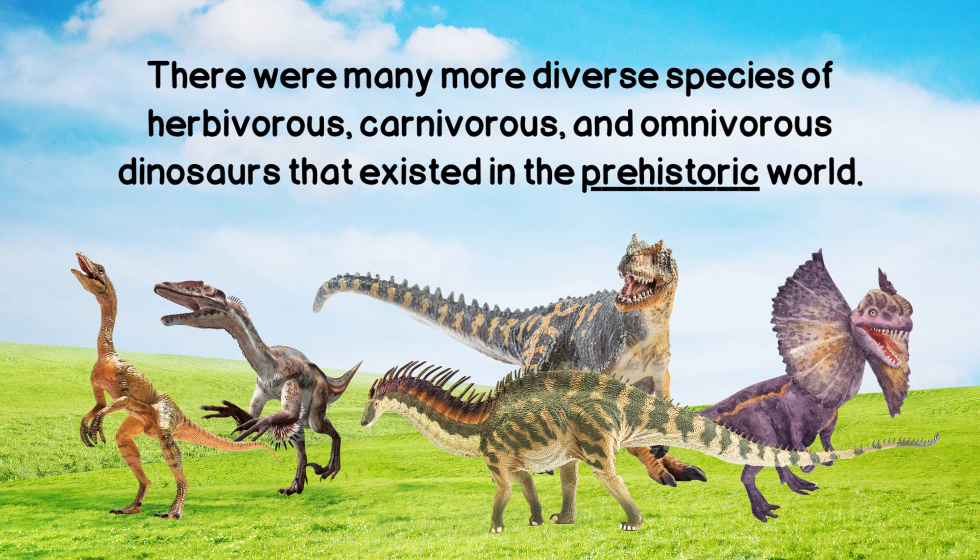carnivorous, and omnivorous dinosaurs that existed in the prehistoric world.